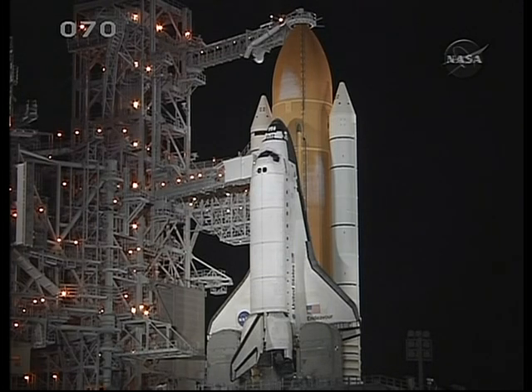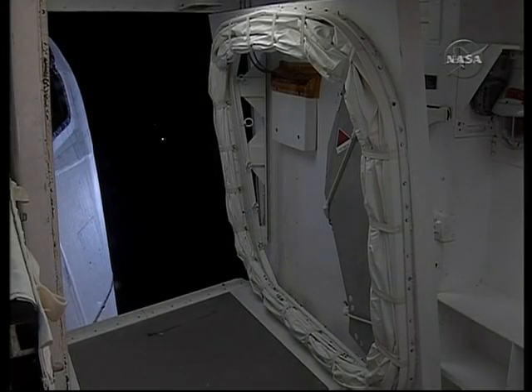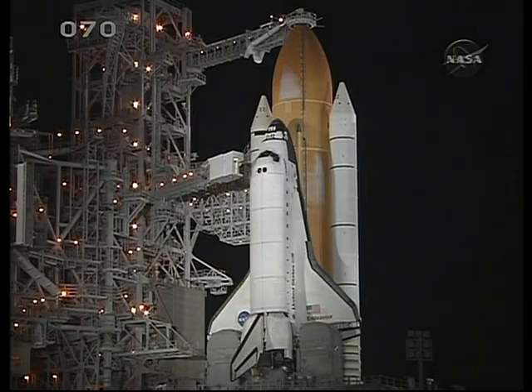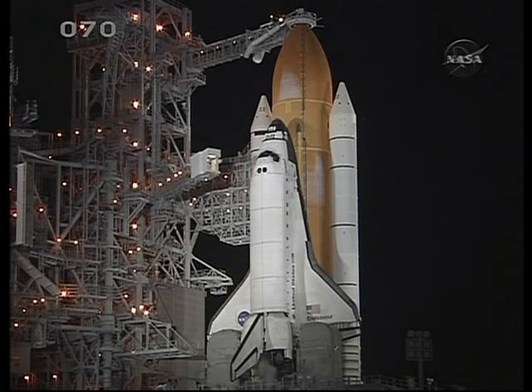T-minus 7 minutes 30 seconds and counting. Endeavour OTC, let's start out the year with the delivery and installation of Tranquility and the installation of the cupola, providing a breathtaking view of the Earth and giving you windows to the world. The access arm is being moved away from the hatch of Endeavour — this is the walkway that the crew uses to get in and out of the shuttle, and it can be returned into position within a few seconds if necessary.